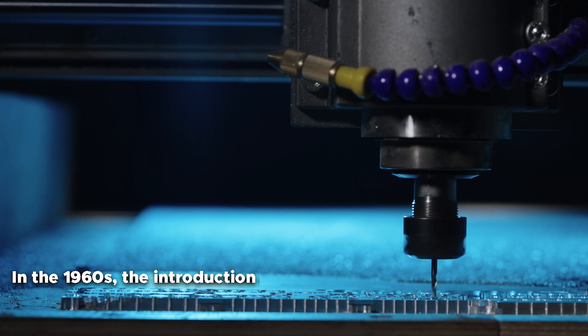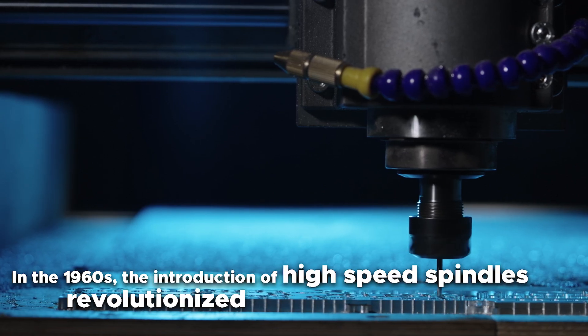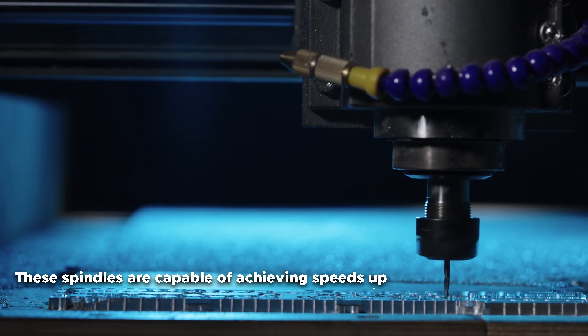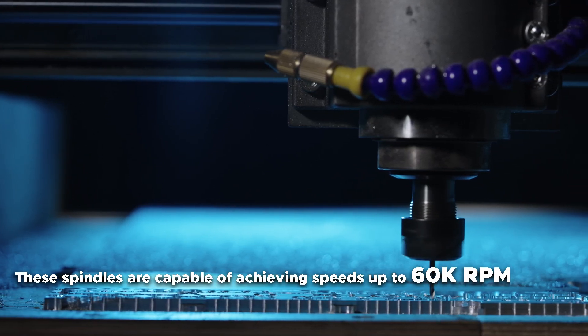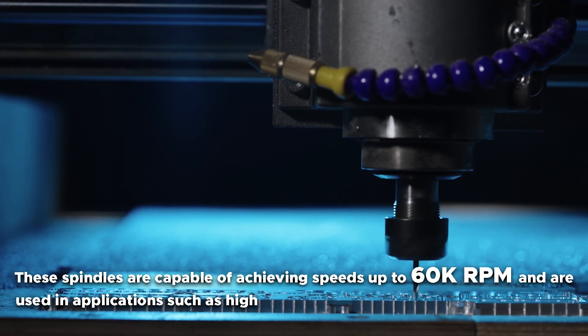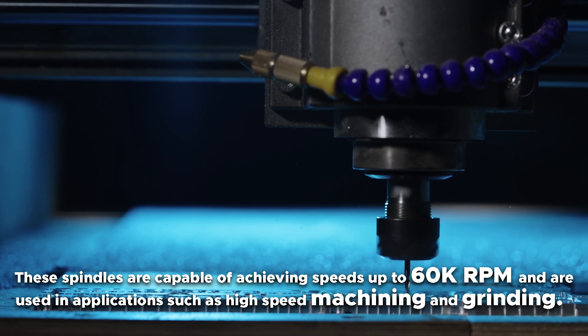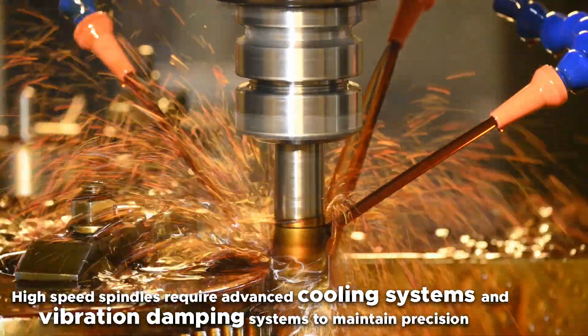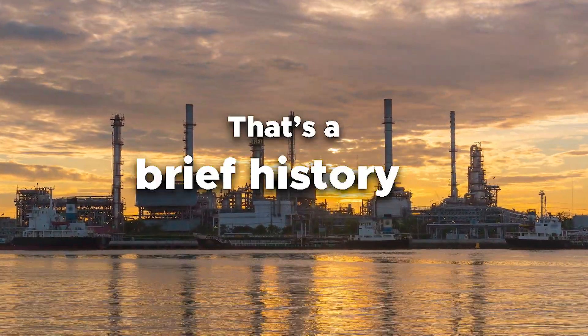In the 1960s, the introduction of high-speed spindles revolutionized the manufacturing industry once again. These spindles are capable of achieving speeds up to 60,000 RPM and are used in applications such as high-speed machining and grinding. High-speed spindles require advanced cooling systems and vibration damping systems to maintain precision and reliability.